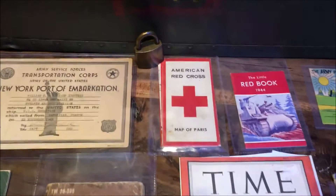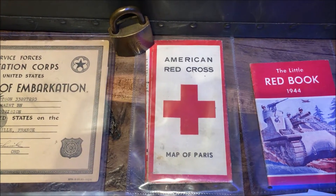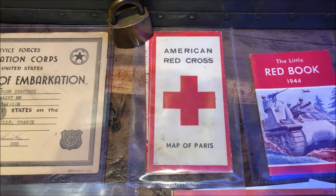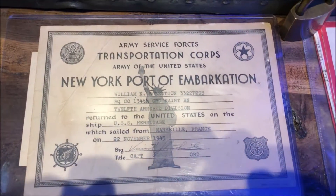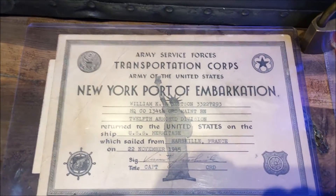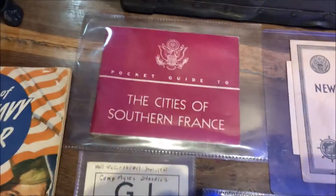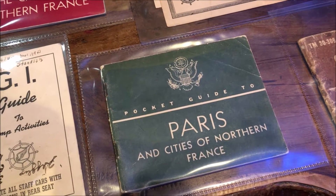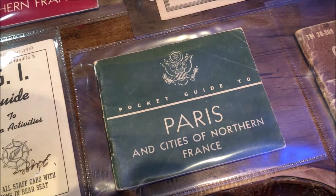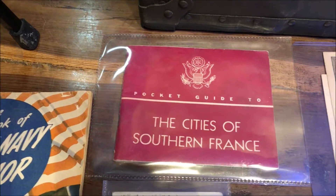It's a very interesting map because it was reprinted onto a German army map of the coast of France — they reused the paper and printed a map of Paris to give to the American soldiers. Here's a New York port of embarkation certificate, just to confirm he returned. And there's the cities of southern France — that book was given to soldiers who landed in southern France, while the northern France guide went to those who landed on D-Day.